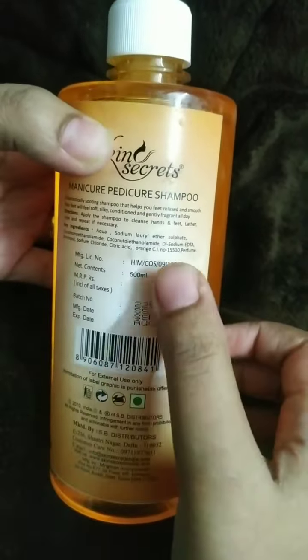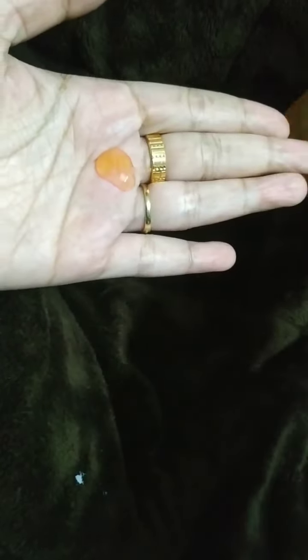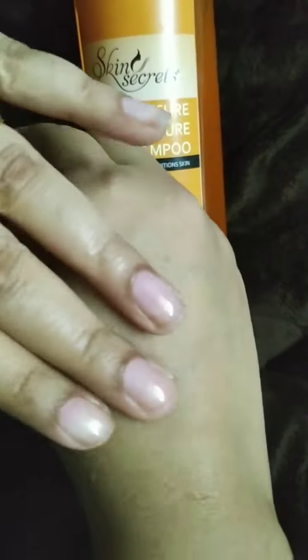The next product is Skin Secrets Manicure Pedicure Shampoo. In this pack you will receive 500 ml of shampoo and the MRP is 225 rupees. It is orange in color and you can apply it on your hands and legs for manicure and pedicure. It is used for hand and foot massage and it improves softness, smoothness, and firmness.